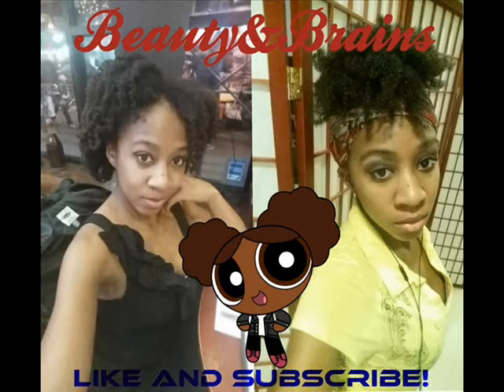Hey everybody, this is Bee and Brains here back for another video. Here are 4 more tips on how to start going natural.